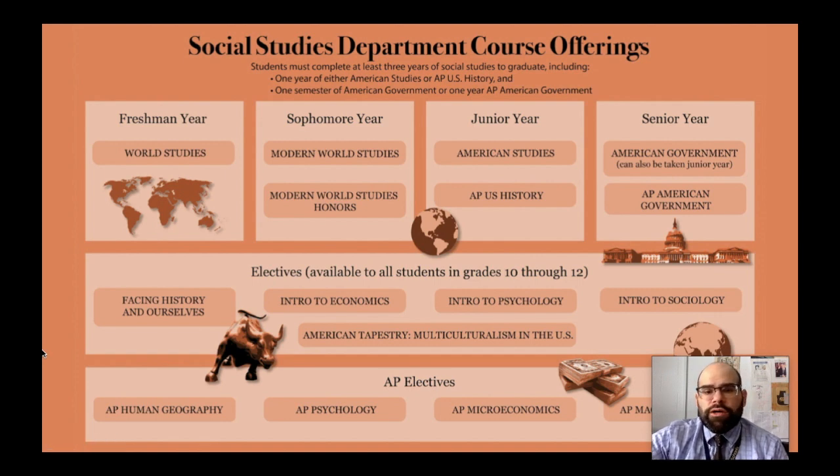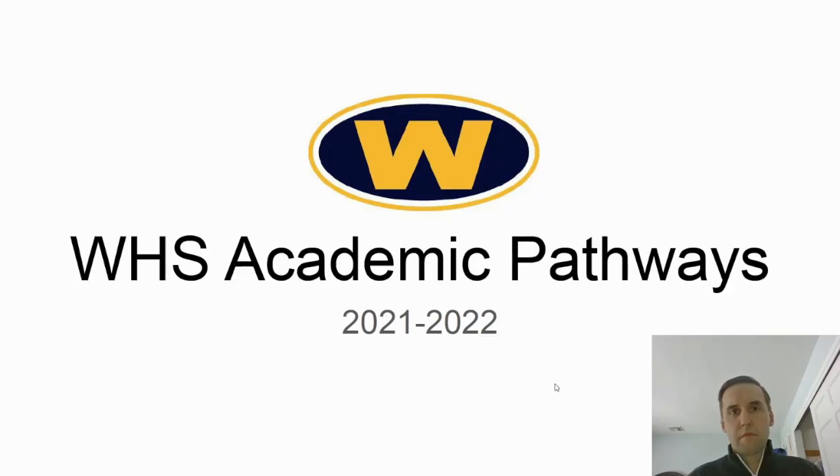For students who want to extend their elective knowledge further, we have four AP elective options: Human Geography, Psychology, Microeconomics, and Macroeconomics. Students have a really great time exploring all the different kinds of classes we offer, and in addition to developing strong skills and content knowledge, these courses give them an opportunity to think about what they might want to study at university. We're really excited about next year and can't wait to see you in World Studies.